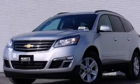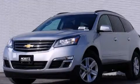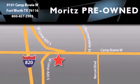Call now to find out how you can own this breathtaking vehicle. Moritz Chevrolet Chrysler Jeep Dodge is located at 9101 Camp Bowie in Fort Worth. Our goal is to exceed all of your expectations to ensure that you'll return for future visits.